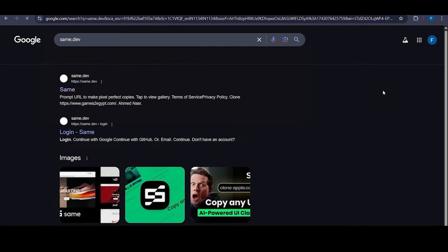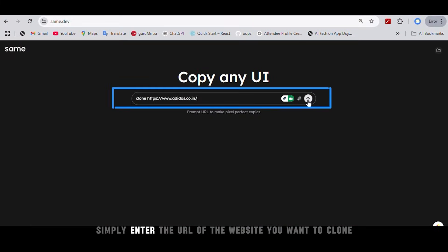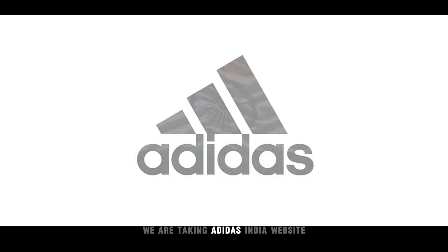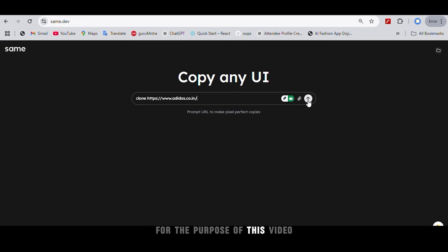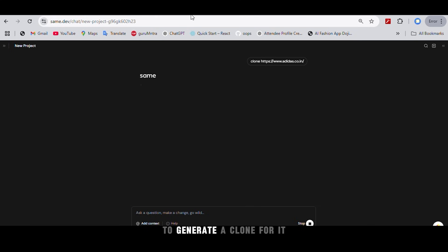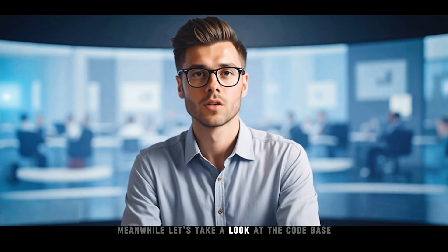Go to Same Dev and you will be welcomed with a plain and simple UI. Simply enter the URL of the website you want to clone — we are taking the Adidas India website for the purpose of this video. Same Dev starts analysing the original website to generate a clone. Let's wait a few seconds until the preview is available, and meanwhile let's take a look at the codebase.